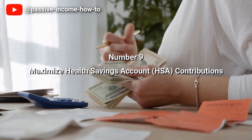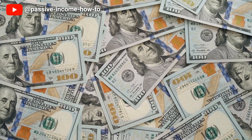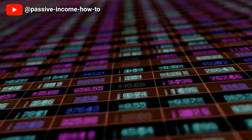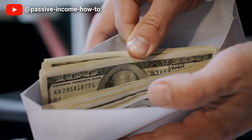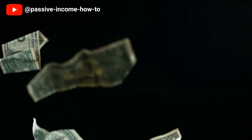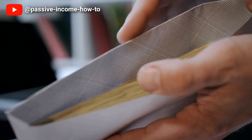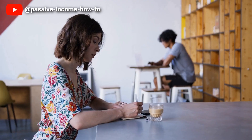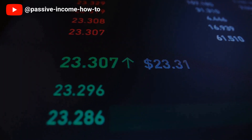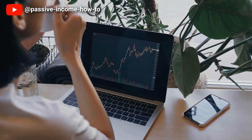Number 9: Maximize Health Savings Account (HSA) Contributions. Maximizing contributions to a health savings account can be a beneficial tool to reduce taxes, even when using debt. HSAs allow you to make tax-deductible contributions regardless of your income level. By maximizing HSA contributions, you can reduce your taxable income and ultimately your tax bill. The money in an HSA can be used to pay for qualified medical expenses tax-free. With this in mind, you can use debt strategically to fund your HSA contributions, allowing you to lower your taxable income and reduce your tax bill even further. It is essential to keep in mind that HSA funds must be used for qualified medical expenses to remain tax-free. In short, using HSA contributions to offset taxable income is a valuable tool in reducing your tax bill, even if you use debt to fund those contributions.